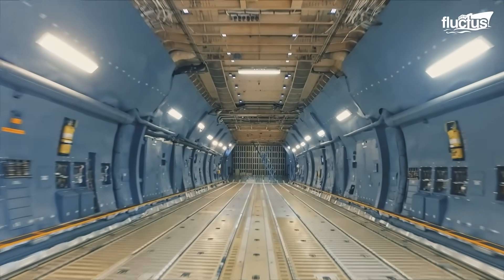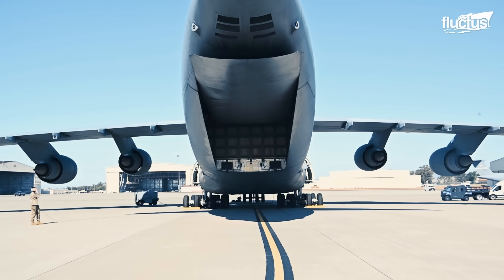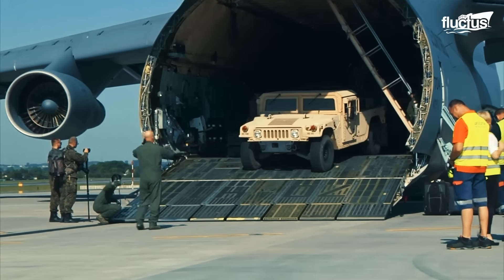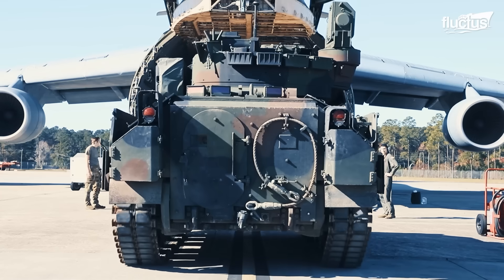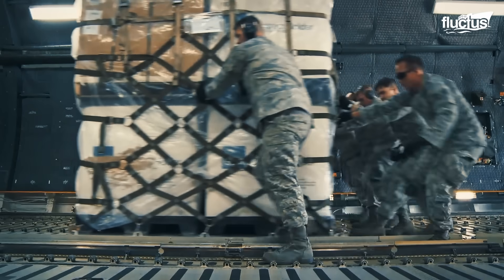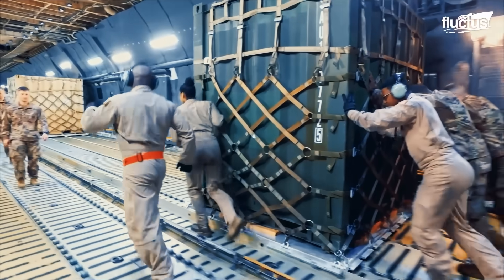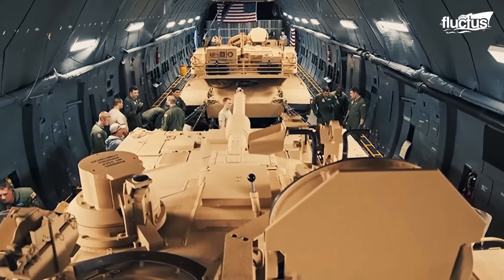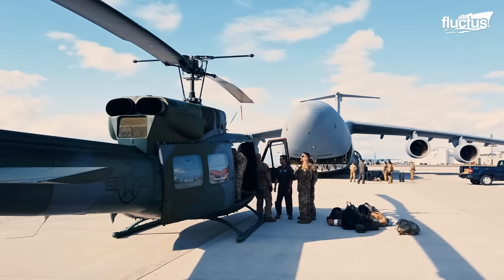Its vast cargo hold features both an upward hinged nose visor and rear clamshell doors, enabling drive-through loading and unloading via full-width ramps at either end. This configuration allows for an impressive payload, ranging from 36 fully-loaded 463L pallets to 2 M1 Abrams tanks, or even 7 UH-1 Huey helicopters.